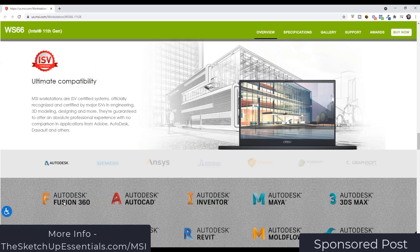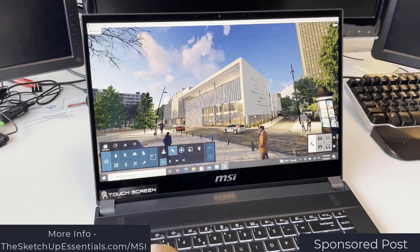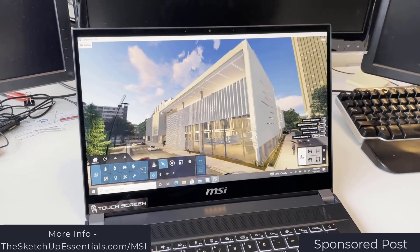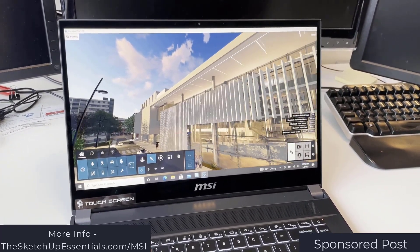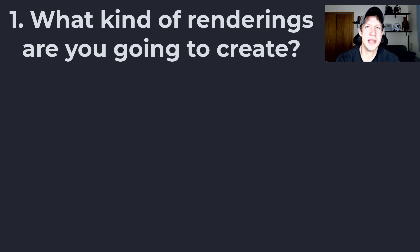This computer has ISV certification for many of the top 3D modeling and engineering programs in the world, including companies like Autodesk, Graphisoft, Enscape, and more. So you know you're getting a laptop that's been tested and certified to get the job done in those programs. I'll link to more information about this laptop in the notes below if you want to learn more. Alright, so first off you need to think about what kind of renderings you're going to create.